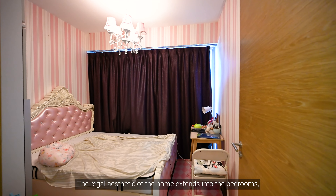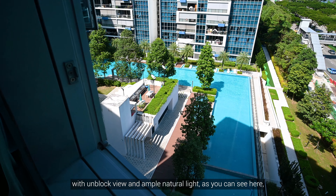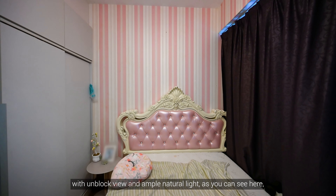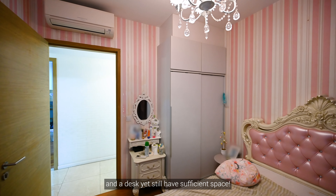The regular aesthetic of the home extends into the bedrooms, with unblocked views and ample natural light. As you can see here, you can easily fit a queen-size bed or desk, yet still have sufficient space.